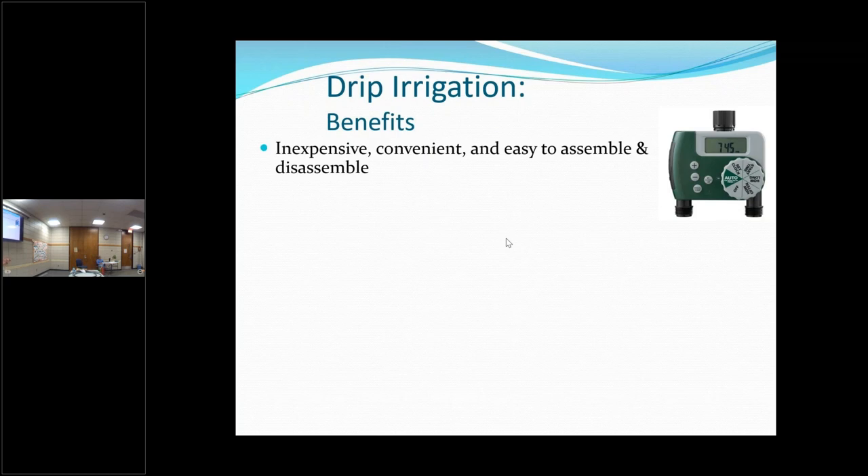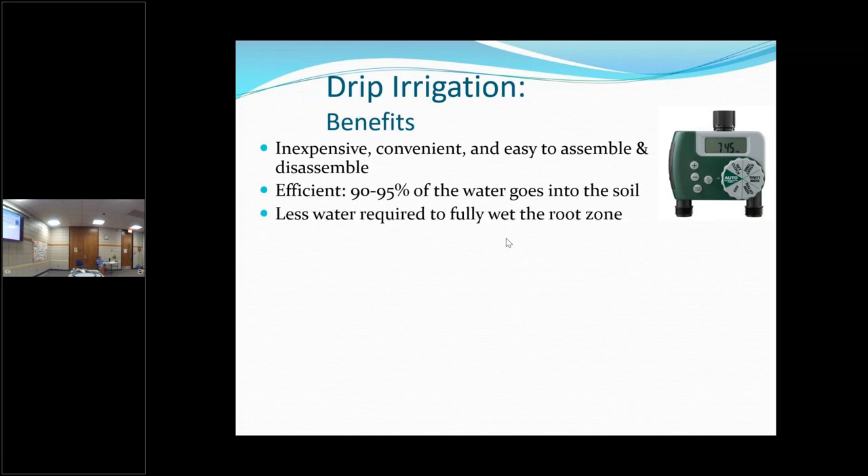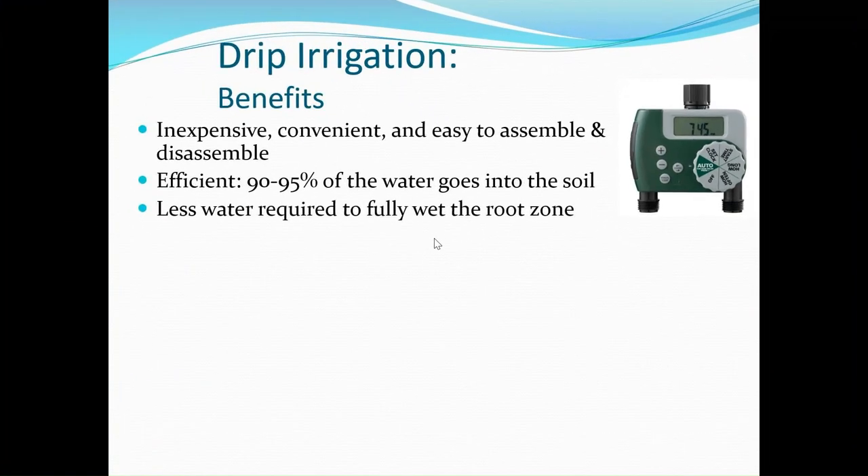You might have to replace some emitters, but emitters are very cheap. The emitters are separate — you poke a hole and put your emitters in, spacing them how you want. They're efficient because almost all the water goes into the soil — you're not going to lose a lot to evaporation at all. It takes less water to fully water your root zone.